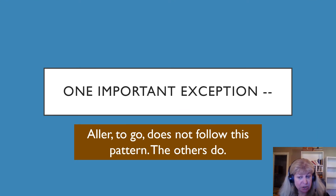There is one important exception: the irregular verb aller, which means to go. It's used frequently and doesn't follow that pattern. We'll learn that another day.